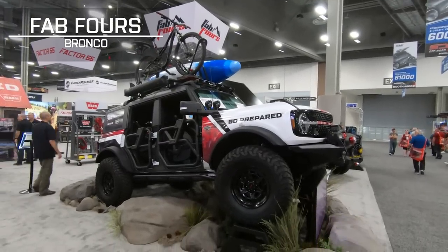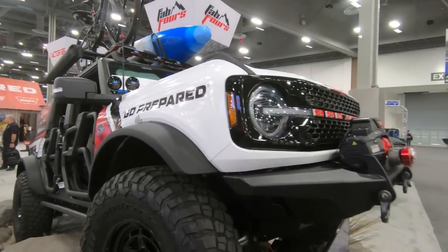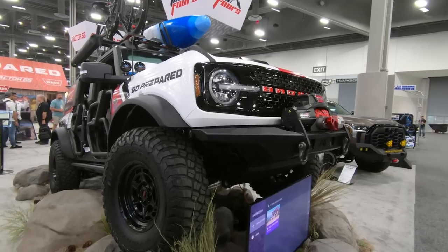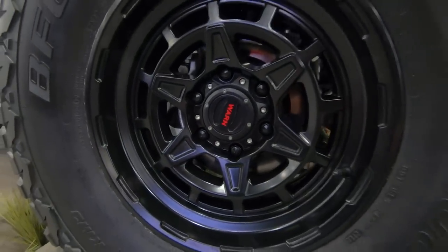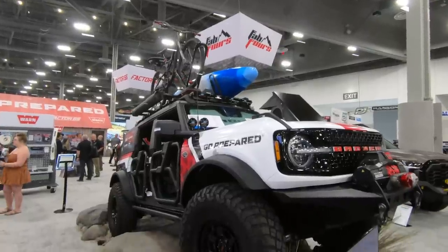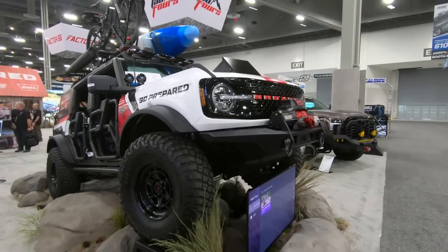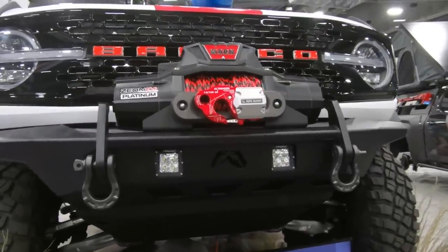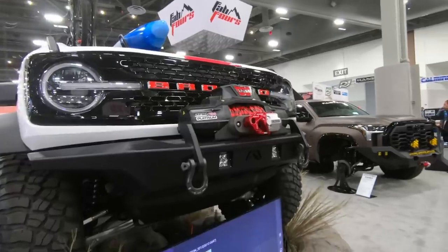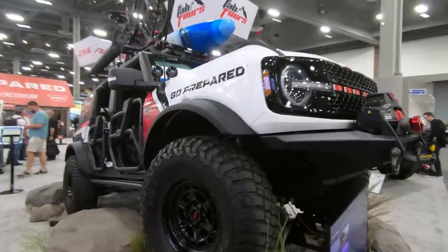The motto of Fab 4s, at least with this particular Bronco, is be prepared. A lot of people think Warn — well, they make killer winches, but they also make some pretty killer wheels. Big fan of that design. BFG 37s wrapped around there. Fabtech lift with the dirt logic coilovers — probably a good solid 3 to 4-inch lift to fit the 35s. Fab 4s make really killer bumpers, and this is equipped with one of their winch-capable bumpers. We got the Warn Xeon winch on there, Factor 55 with the rope guard and the ultra hook.